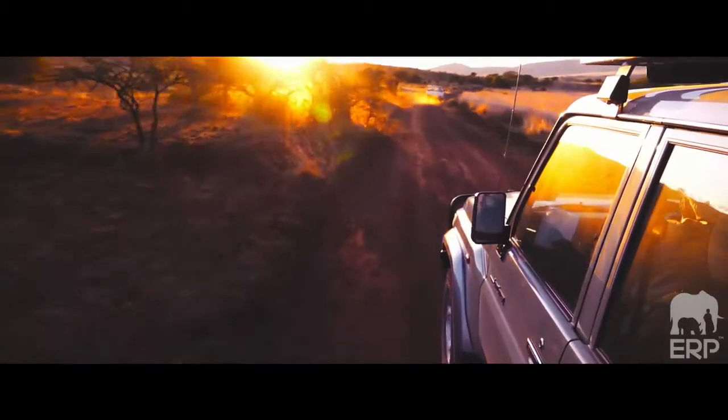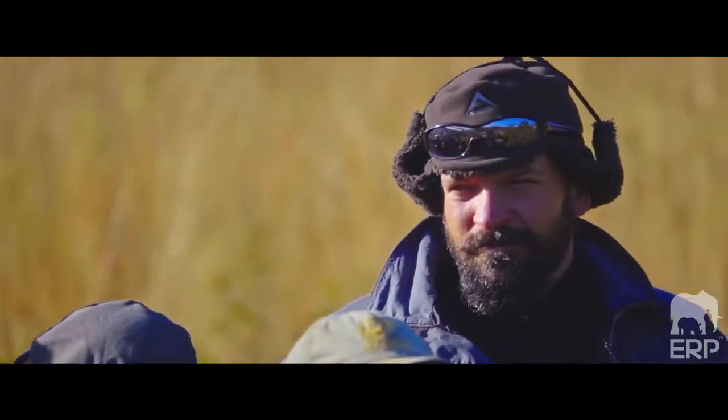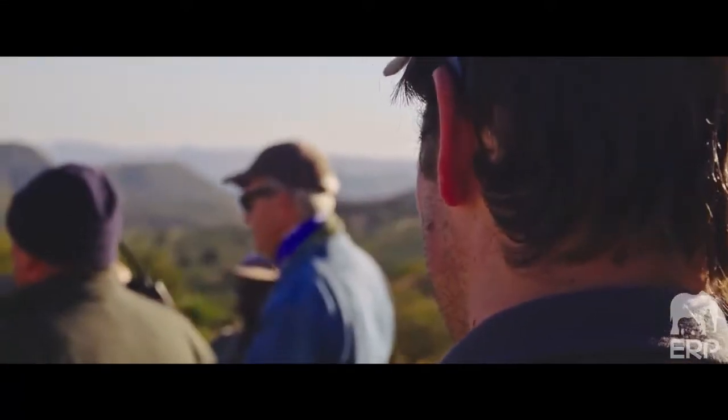We're about to start the elephant capture at Italo Game Reserve. As you can see behind me, the terrain is fairly challenging — it will be one of the more challenging captures we've ever done. We'll let you know how it goes. The capture team is ready, the trucks are ready, and we're very energised for a good day.